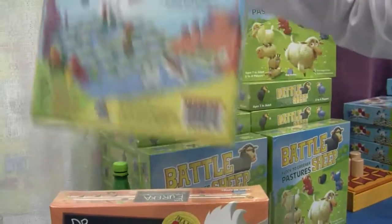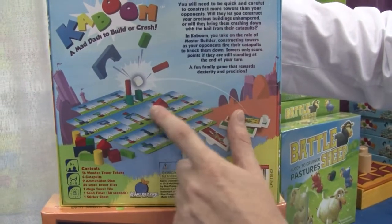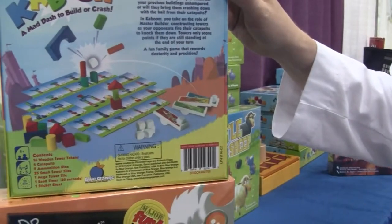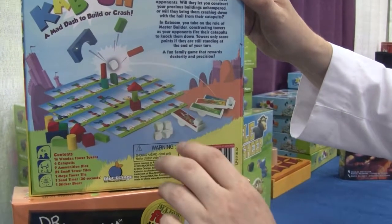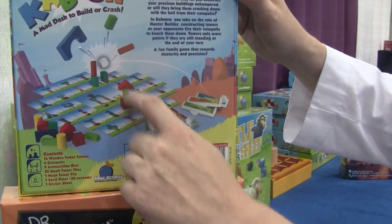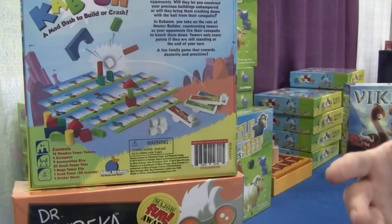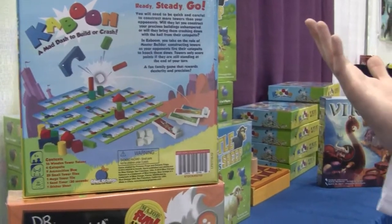Kaboom is a tower building game where you gotta build these towers as shown on the cards. But while you're building them, everybody else is using their catapults to knock them down. You have 30 seconds each turn, and whatever is still standing at the end of the round is removed and scored. So if this was standing at the end of the round, I would score three points and take this tile away. Then the next player gets a turn as a builder, and whoever has the most points wins.